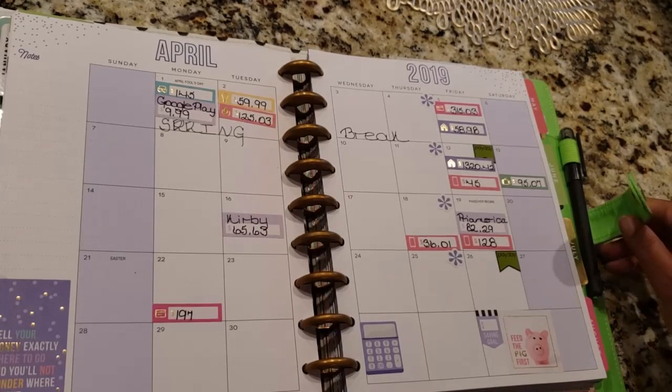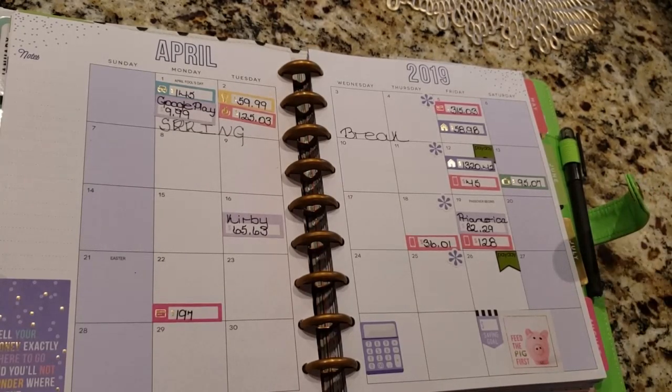So let's just go over it. On the first I have my car insurance and Google Play. On the second I have my light bill and gas. And then on the fifth we have a Victoria's Secret credit card and my ADT.